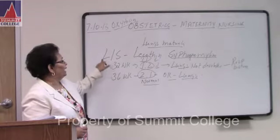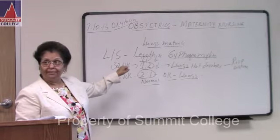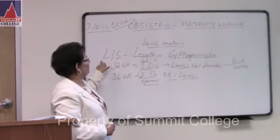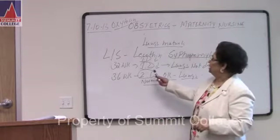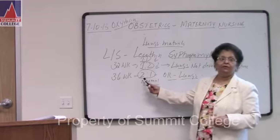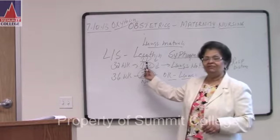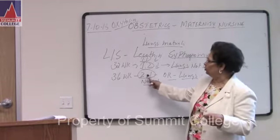Write down the word LS. LS is the blood test they do for lung maturity in babies. If the mother is pregnant at 32 weeks and the LS level is 1:1 or 1:2, that is low. What is normal is 2.2:1. So 2.2:1 is the normal level; 1:1 or 1:2 is low.